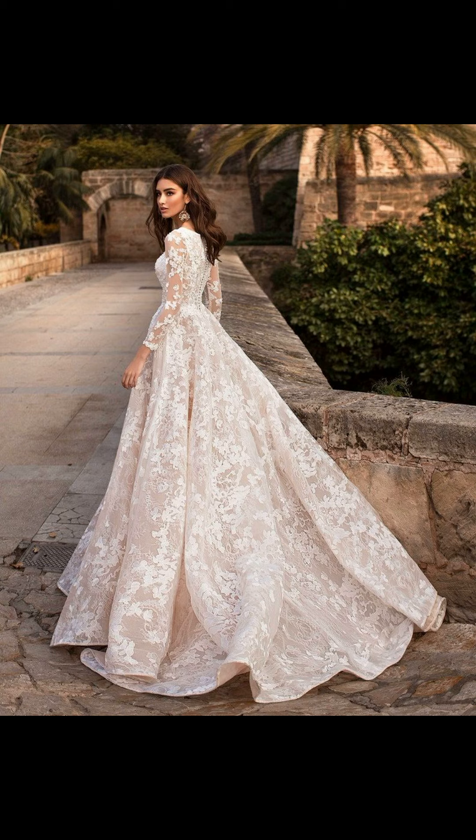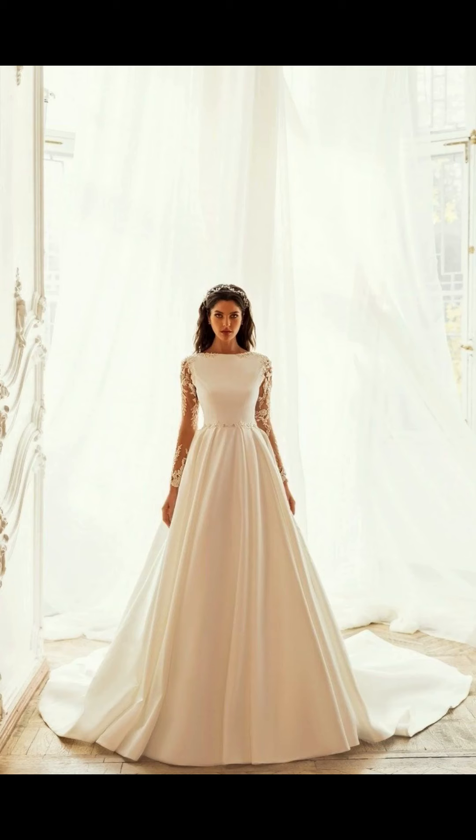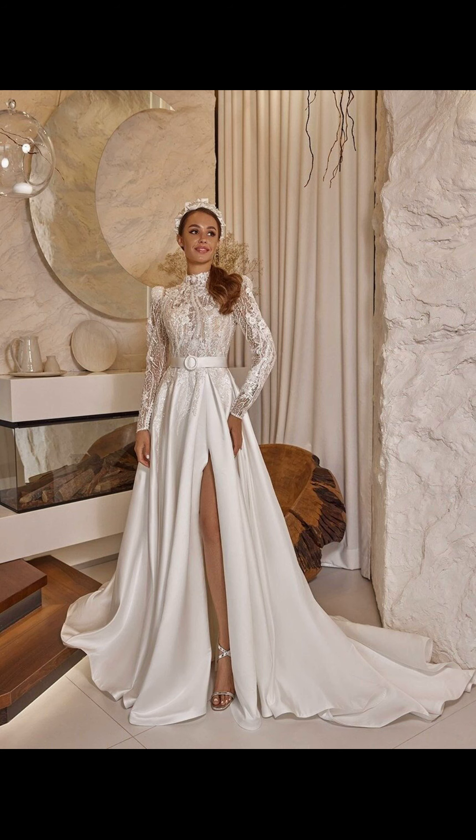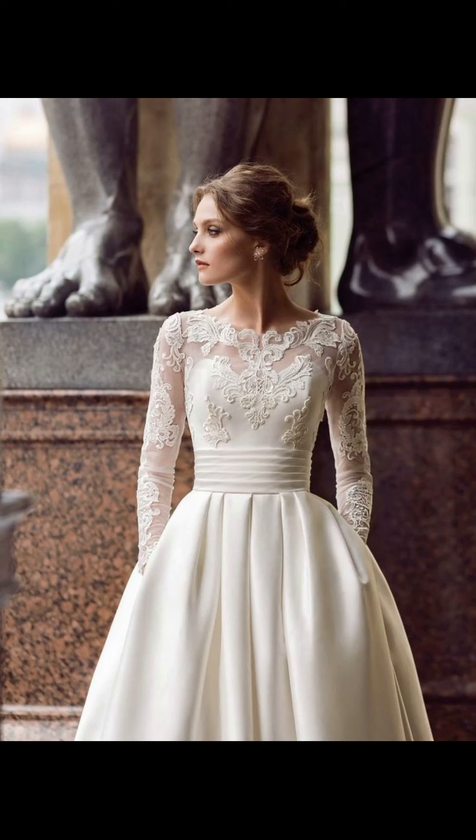And there you have it, ladies — a glimpse into the wonderful world of wedding dresses. Remember, your wedding dress should not only make you look stunning but also reflect your personality and make you feel like the most beautiful version of yourself. So take your time, try on different styles, and enjoy the process of finding your dream dress.